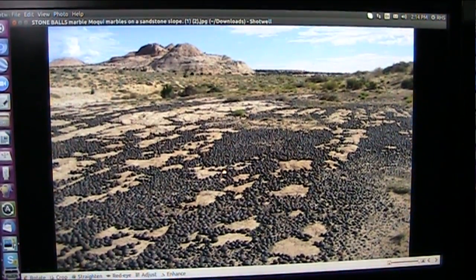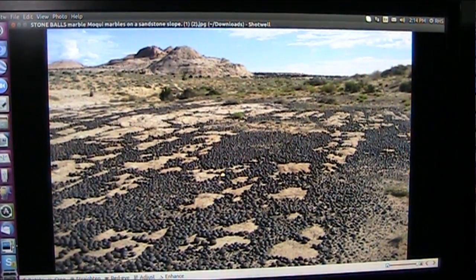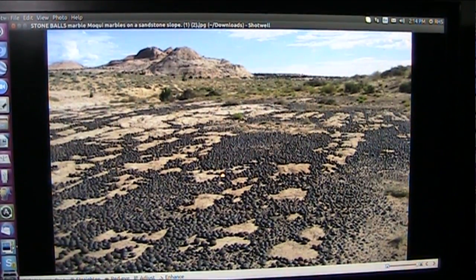Mud Fossil University is doing the research on this. It's on YouTube and Facebook.